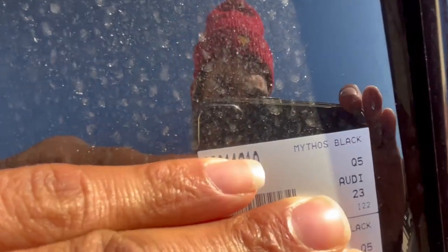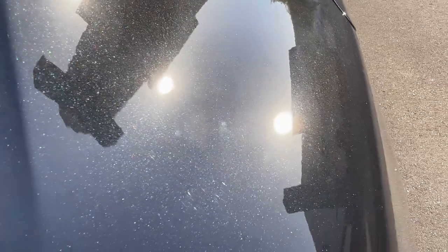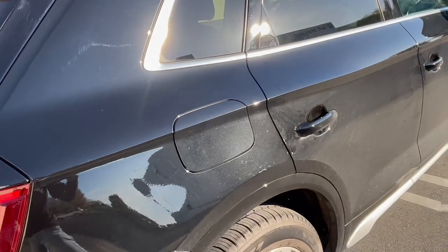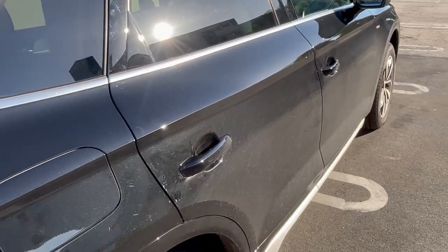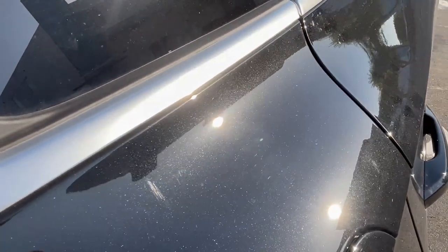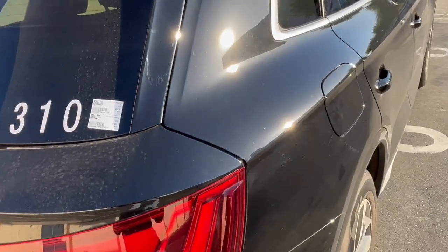This is the 2023 Audi Q5 in Mythos Black — there's a little bit of glimmer and sparkle in the paint. Here in California we're facing a very severe winter season with storms, so there's a lot of residue and build-up on this paint right now. The dealership wasn't able to clean it before they got it to me, but I accepted it — you guys can still see the potential.